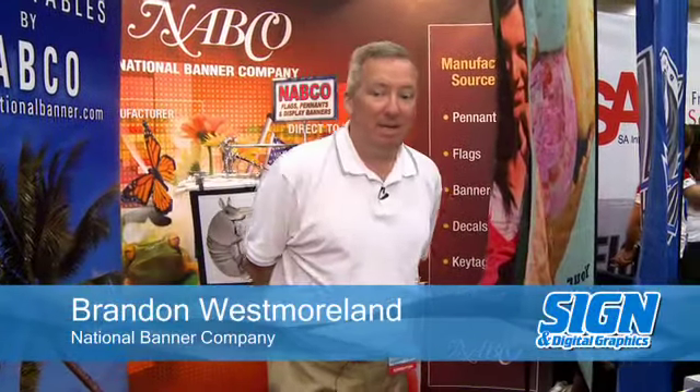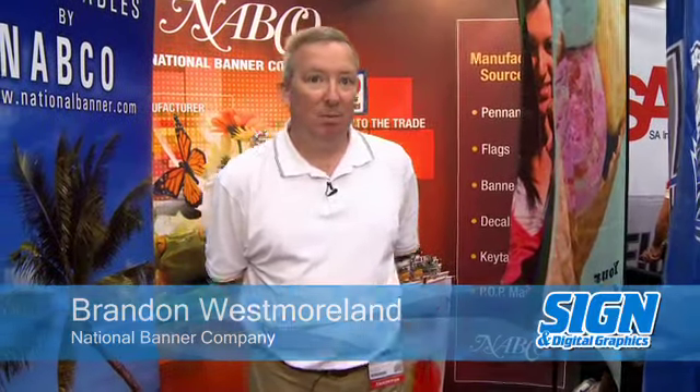Welcome, my name is Brandon. I'm with National Banner Company. National Banner is a leading manufacturer of custom and promotional printed promotional signage.